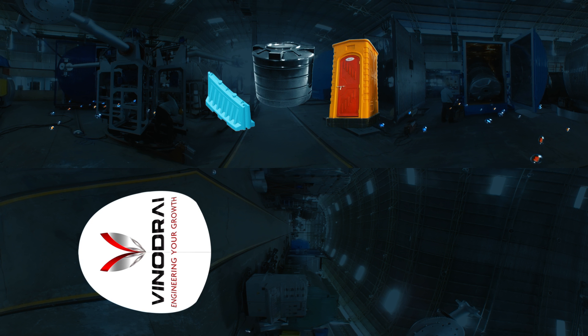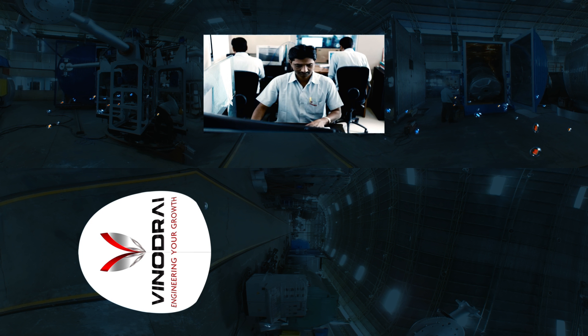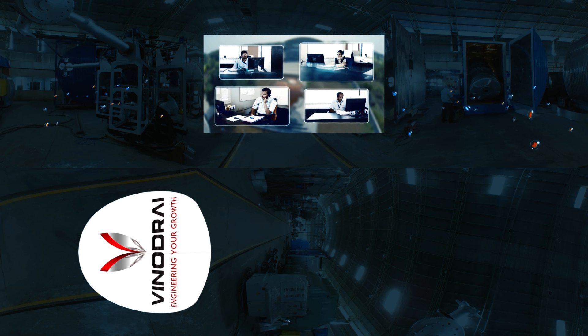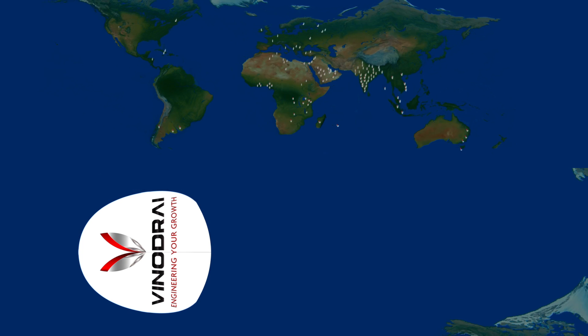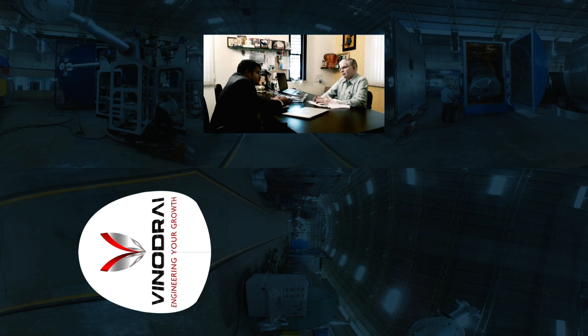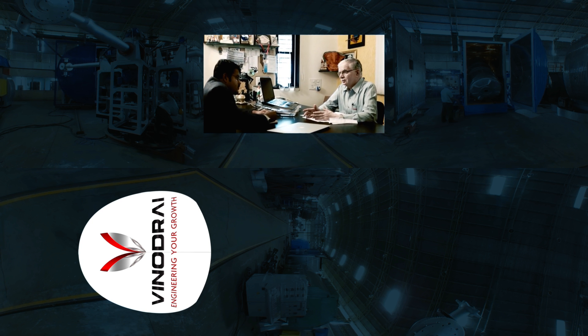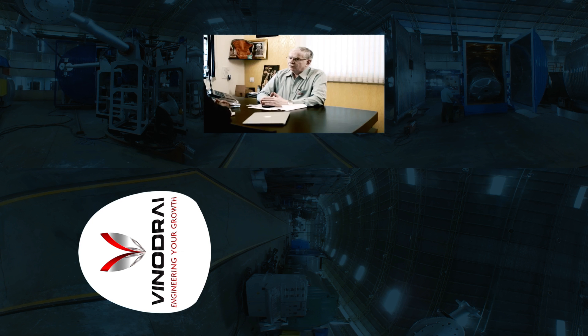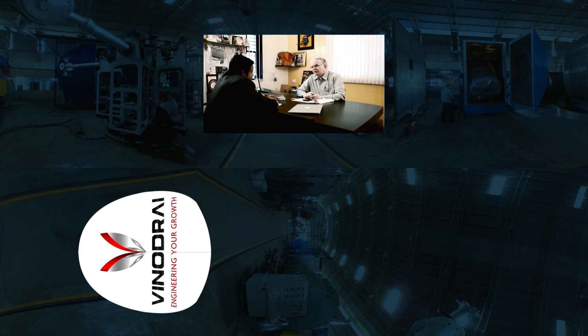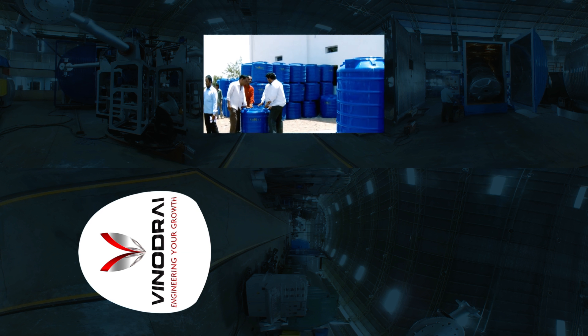At Vinod Rai, we take pride in constant pursuance of client satisfaction with our excellent after-sales support team bringing more than two decades of domain knowledge, technical expertise and international experience. We are the largest producer of roto-molding machines in the world with over 500 successful installations in more than 55 countries. We value our clients' success and business relationships over money, and this inspires us to guide them beyond machines by helping them set up businesses around the applications of roto-molding.